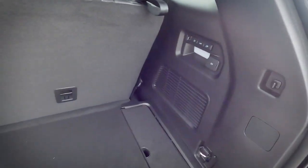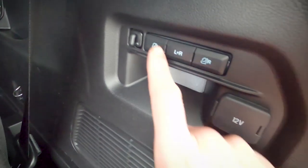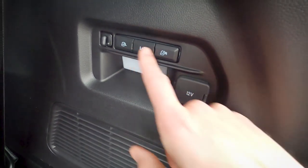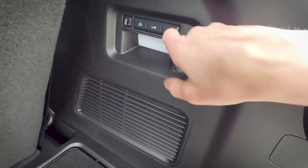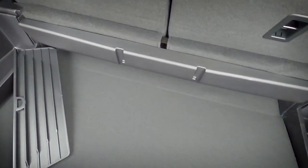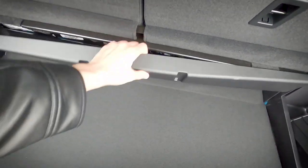Looking in the back cargo area, along the right-hand side we've got buttons to lower the seats individually or together, a 12-volt adapter, and cargo hooks for a cargo net. There are also removable trays for a bit of storage, and you can pop them off to create even more storage space.